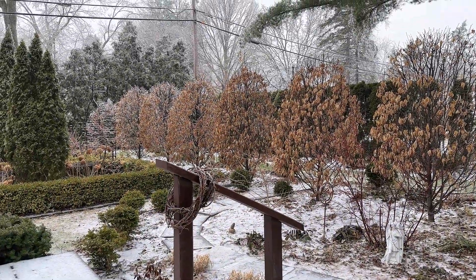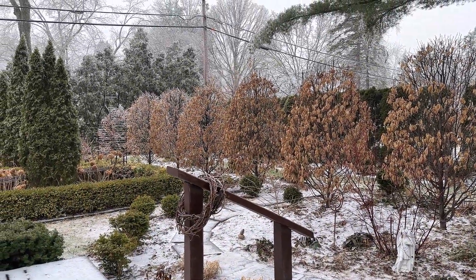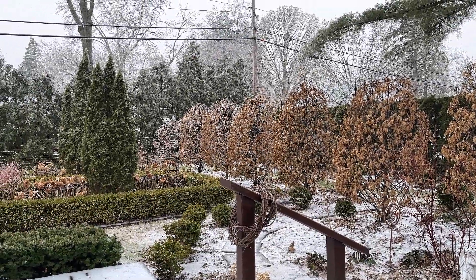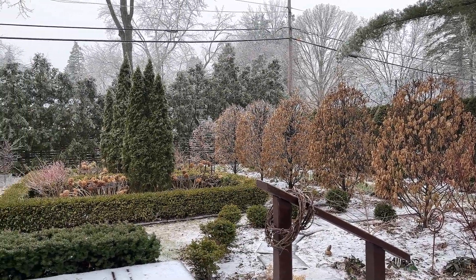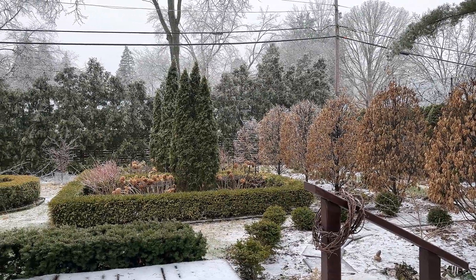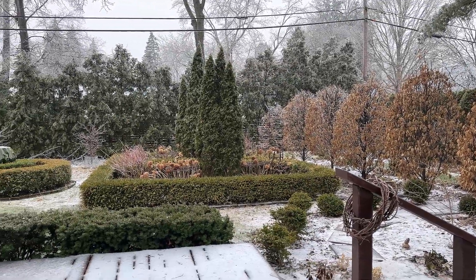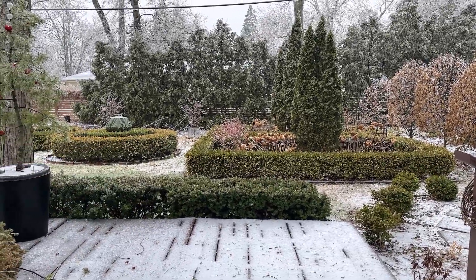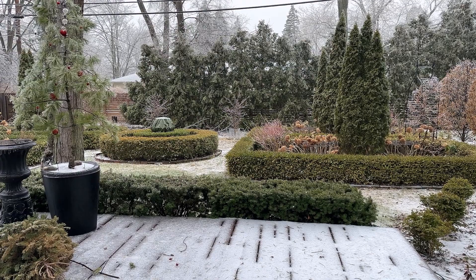The birds are singing and flying around, the squirrels are out — they're just going to go about their business. It's just another day doing their thing. Anyway, that's it for this quick update. I hope you guys have a great day and I will see you in the next one.